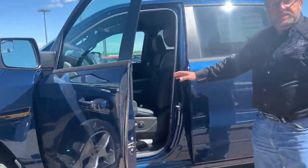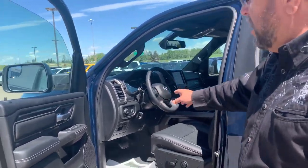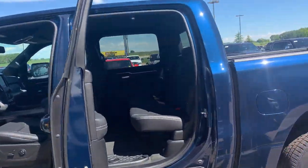You got the power seat, heated seat, heated steering wheel, automatic headlights, power pedal, tilt telescopic steering, power folding mirrors, crew cab — so lots of room back there, tons of kids you can put back there.